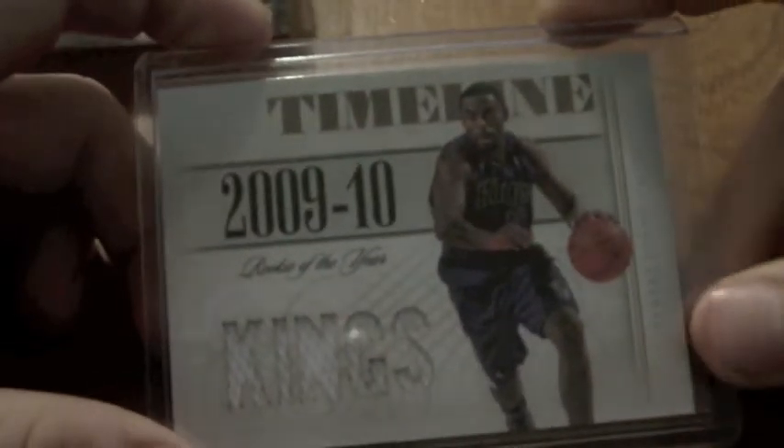Tyreek Evans base from Gold Standard, numbered to 299. Tyreek Evans production line jersey card, numbered to 399. Tyreek Evans last year's National Treasures five-way jersey card, numbered to 249.